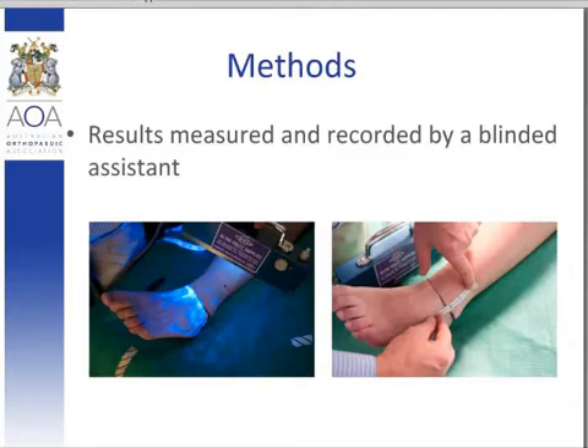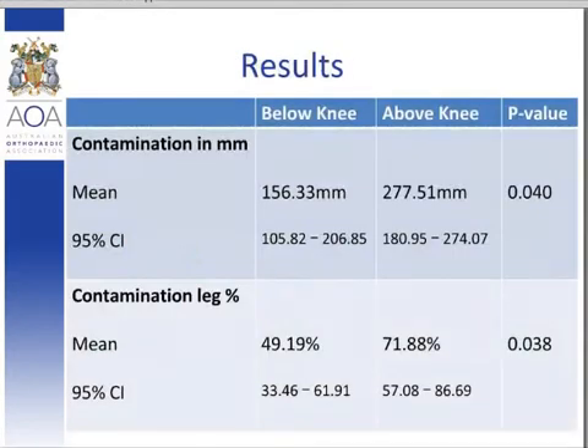Our results demonstrate that there was more spread of glitterbug when using the above-knee method, with an average proximal spread of 228 millimetres above the intermalleolar line, whereas the below-knee method had an average proximal spread of 156 millimetres above the level of the malleoli. In terms of percentage migration up the leg, the above-knee method showed a mean migration of 72% of the distance from the ankle to the tibial tubercle, whilst the below-knee method showed a mean migration of 49%. This difference was statistically significant with a p-value of 0.038.